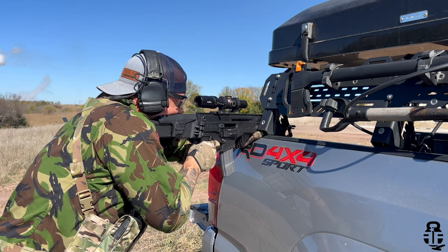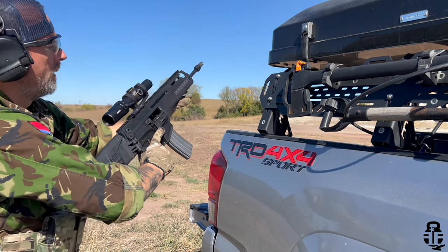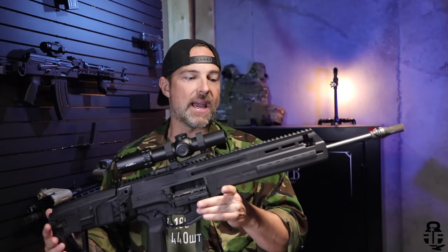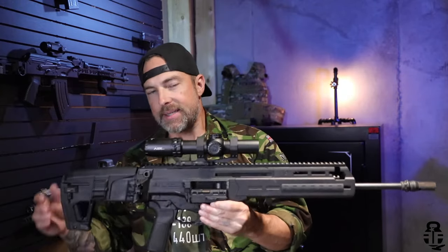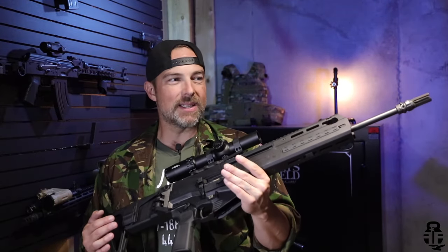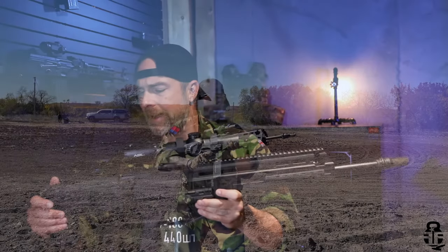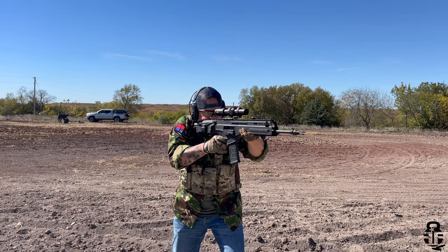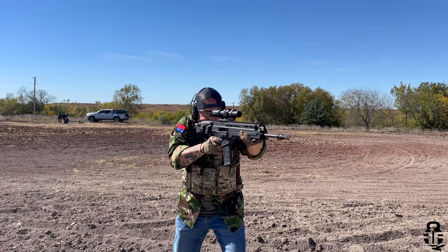This is going to be a 16-inch, 1-7 twist, cold hammer forged pencil barrel. They did that because the weight on this is already at about 8 pounds as it stands right now, so having a military profile barrel would just add that much more weight. It is 8 pounds, but I can tell you it doesn't seem like it's 8 pounds. It's bulky, it's thick, and it is a little heavy — you can tell it's heavier than a standard AR — but at the end of the day it doesn't seem overly heavy either.